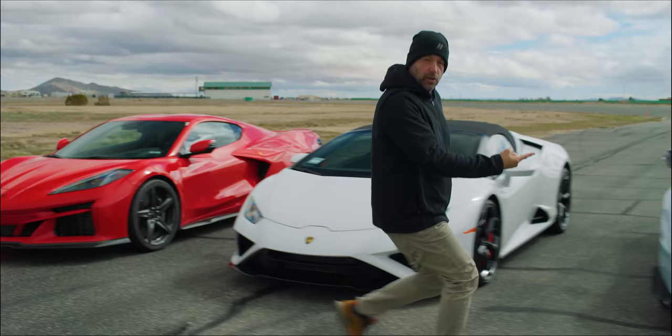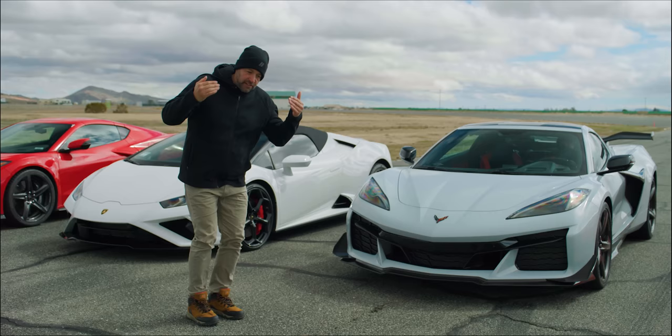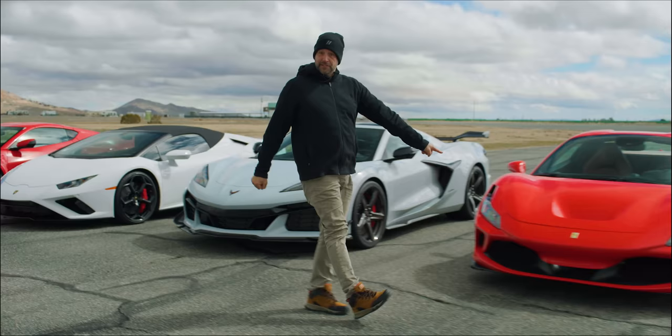That is a Corvette Z06, the first-ever Corvette with a flat-plane cranked V8. So everyone says it's an American Ferrari. Do we believe them? Well, let's let Ferrari answer that question.